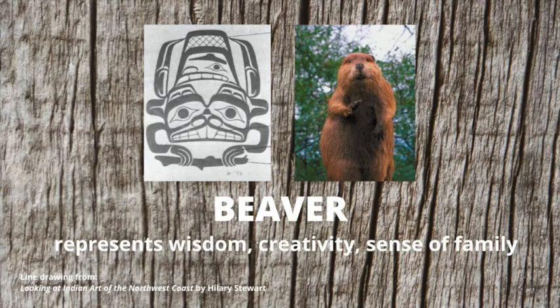The beaver represents wisdom, creativity, and a sense of family. The beaver often represents a family or a clan when it appears on a totem pole. In the drawing on the left you'll see the beaver's nose and very prominent teeth.